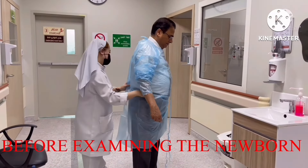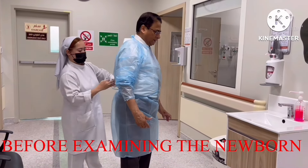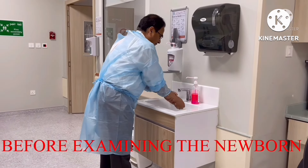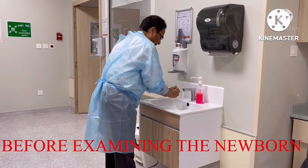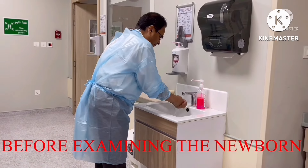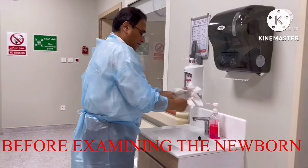Number two: prevention of future problems. By identifying potential health issues early, newborn examinations can prevent future complications. For example, early detection of hearing or vision problems allows for interventions that can prevent developmental delays. Number three: parental reassurance and education. Newborn examinations give parents reassurance that their baby is healthy. Number four: these initial examinations establish a medical record for the child, which is important for tracking the baby's health over time and for future medical care.